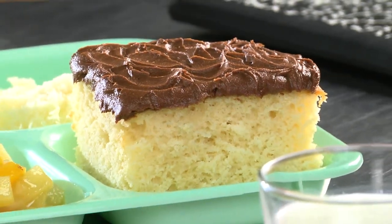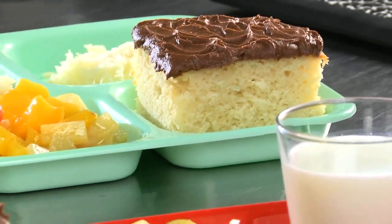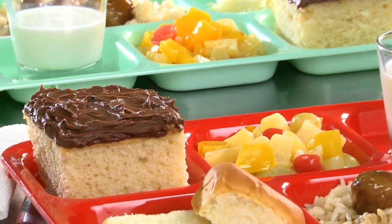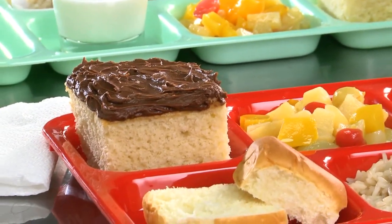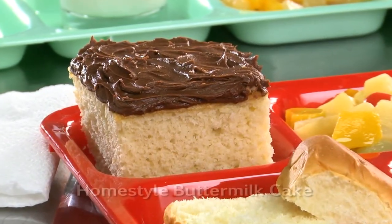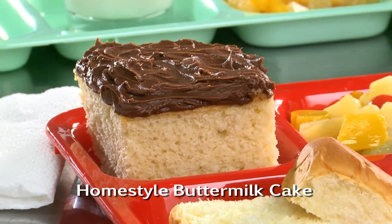Sometimes I would trade my sandwich for my friend's cake, because it was that good. And after making this a bunch of times, it's still just as good today. So here's what I suggest — go online and get the recipe for our homestyle buttermilk cake.